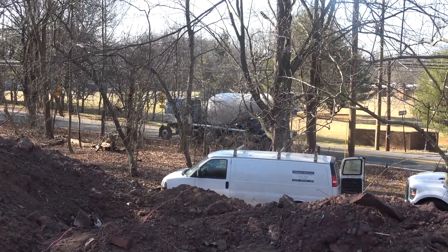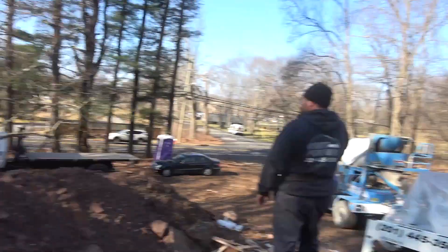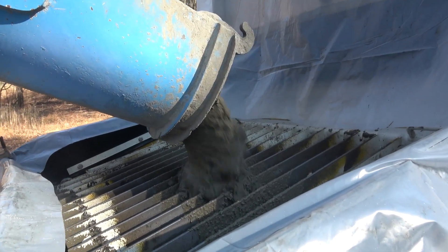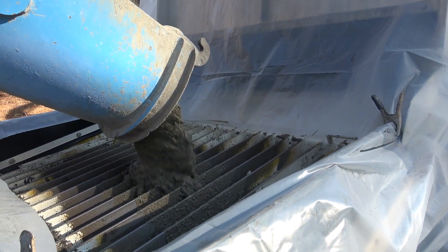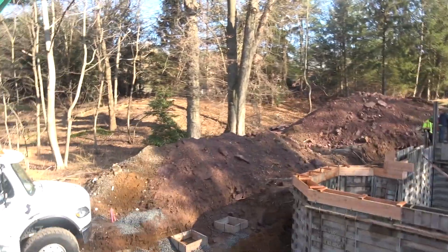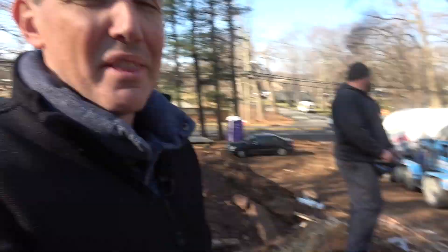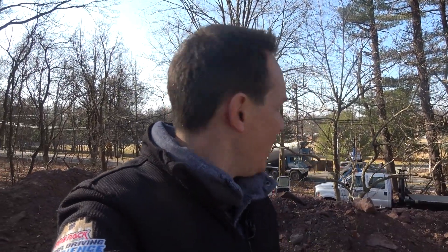This truck will empty out, then it'll pull over and start cleaning off to go back and load up again. They're all 10 yards each. There's a concrete place in Blauvelt, New York — Salamone — which is where this is coming from. Last time we had Eastern, this time Salamone. Same thing: 3,500 PSI at 28 days is the rating on this. Right now I think we scheduled 80 yards; we're probably going to need about 120. As we get closer, we'll call them up and they'll start prepping the other trucks until we say we don't need any more concrete.